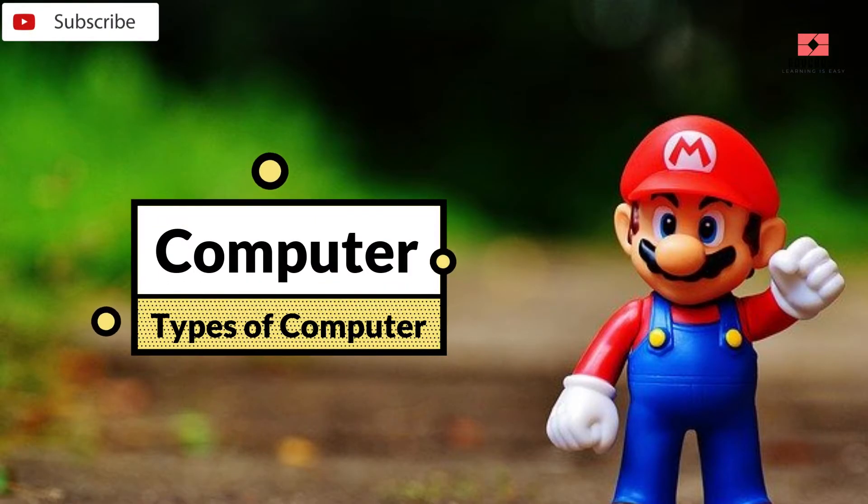Hello Kids! Today, we will learn about computer and types of computer.